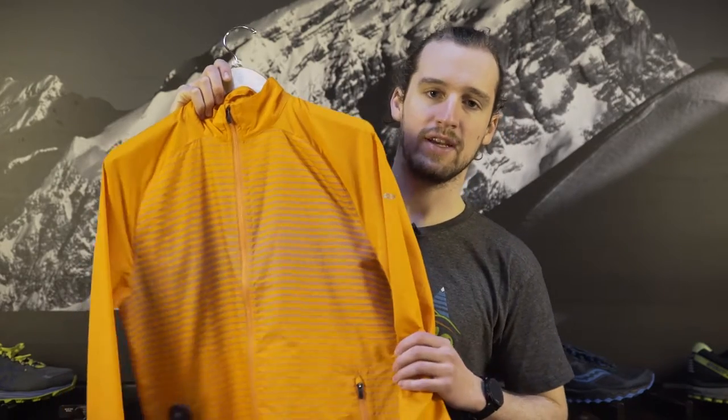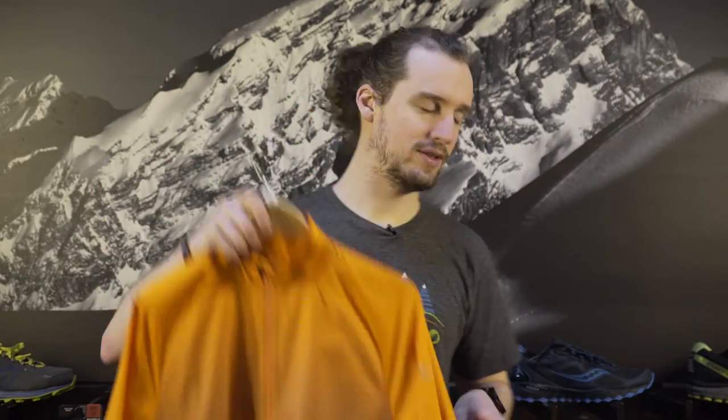Hi, I'm Patrick here with the Run Center at the Ski Rack, talking about some winter running essentials. This is the Saucony Reflex jacket — as you can see, it's definitely going to be a very reflective piece.